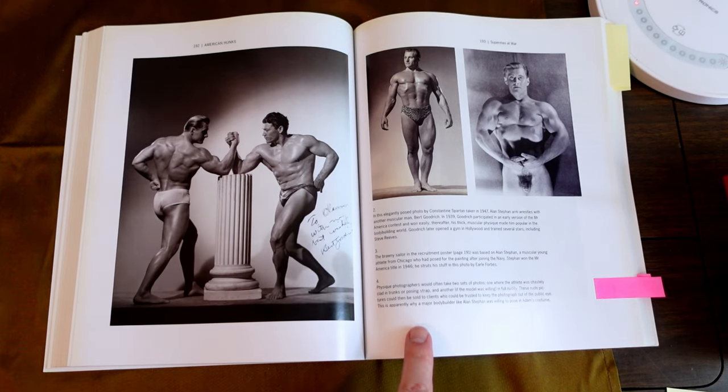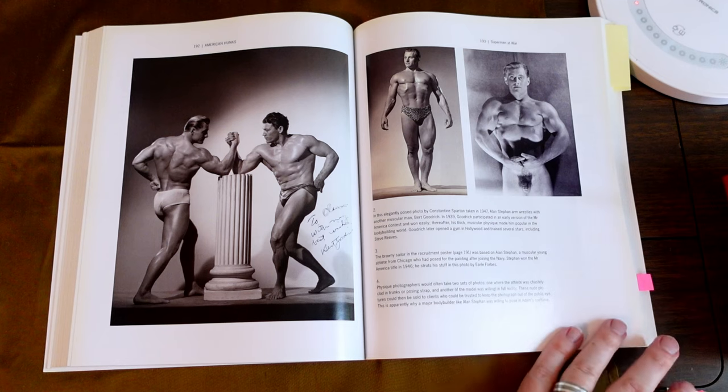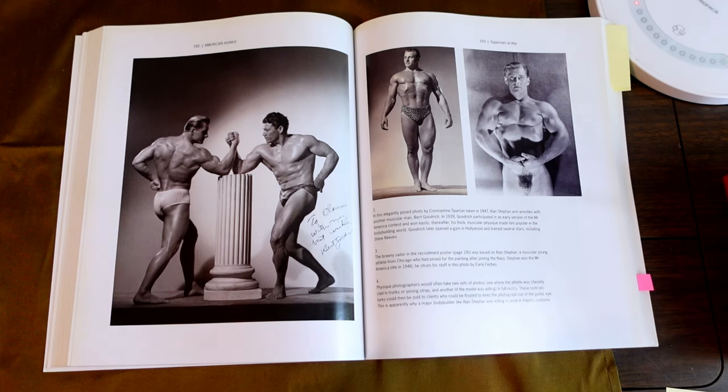And this one is completely naked. They often took two sets of photos — one where the athletes were chastely clad in trunks or posing straps, and another, if the model was willing, in full nudity. These nude pictures could be sold to clients who could be trusted to keep the photographs out of the public eye. This is apparently why a major bodybuilder like Alan Steffen was willing to pose in Adam's costume. So this is the beginning of the duality of 'I'll take your picture, but let's take some more pictures and see how it goes.'